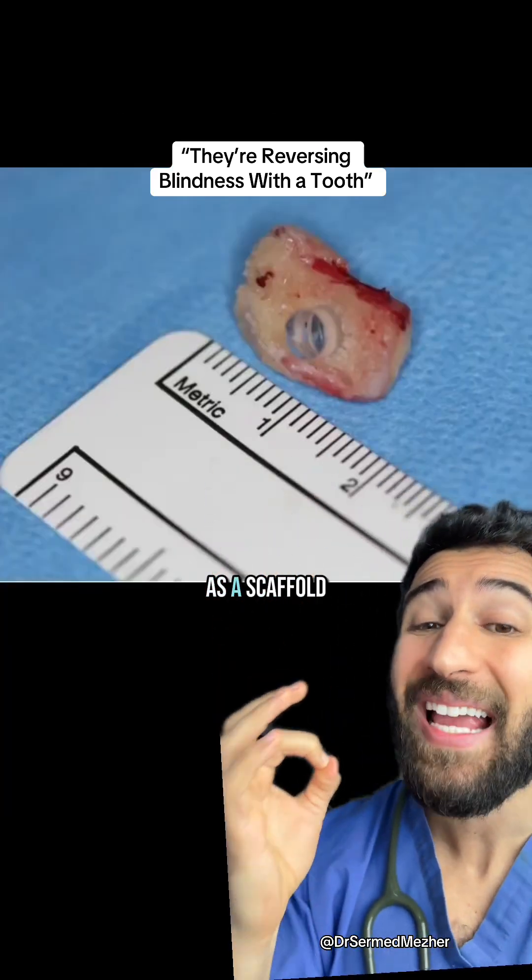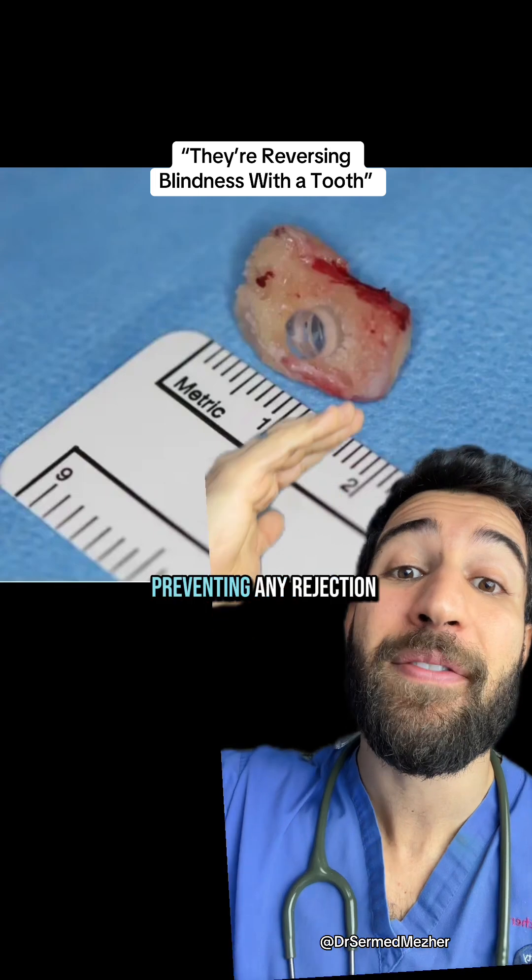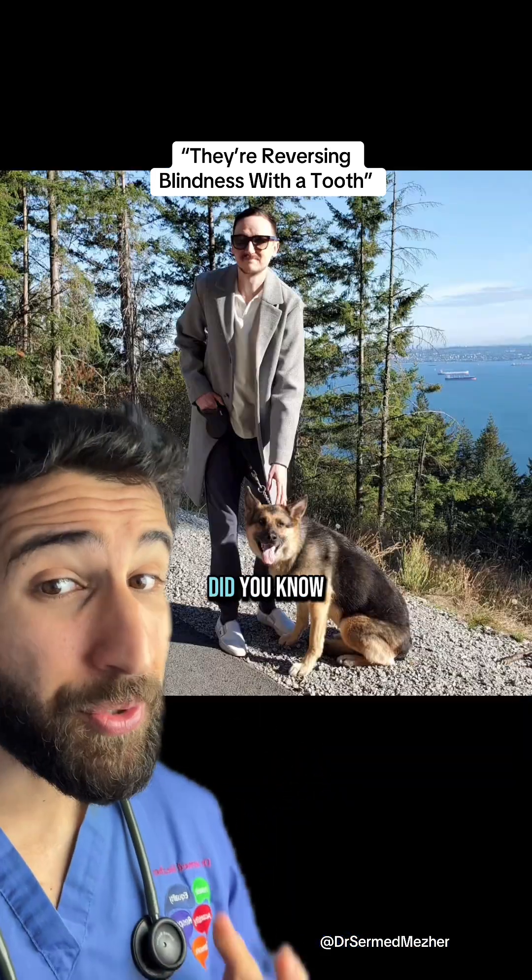They use the tooth as a scaffold for the plastic lens, to act as a bridge between that and the body, preventing any rejection. Did you know this was possible?